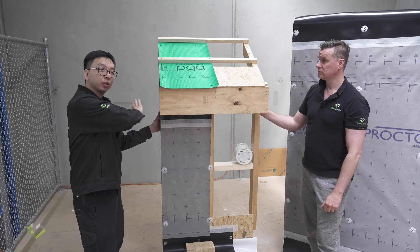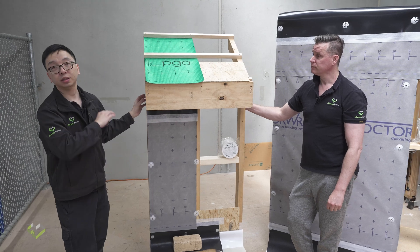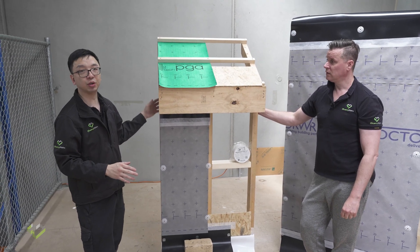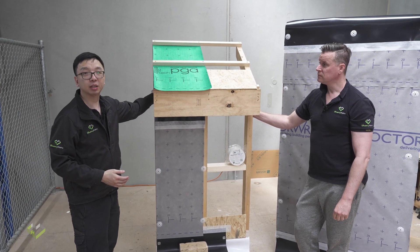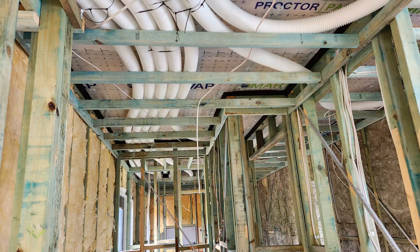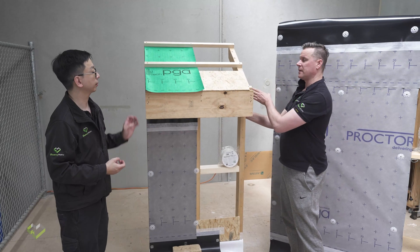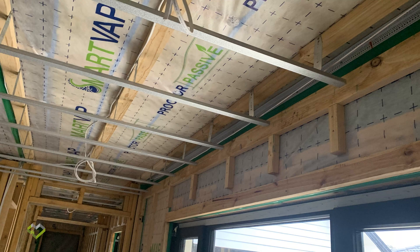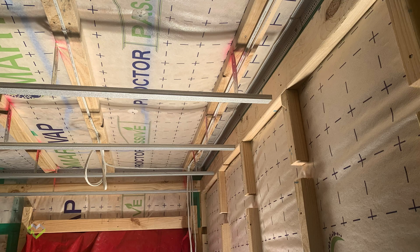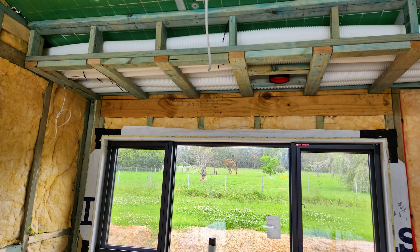We need a bit of coordination between the wrap installer for the ceiling wrap and the plumber and sparkies so they can come in at the right time. Conventionally, all the services would run their pipes and cables before the insulation installer comes in. But in this case, we need to install the ceiling wrap before introducing any cables or pipes above the ceiling. All of the cables will be inside the conditioned space. Some pipes may be outside and have a penetration coming back in, and any exhaust will also have to be sealed off to the wrap.